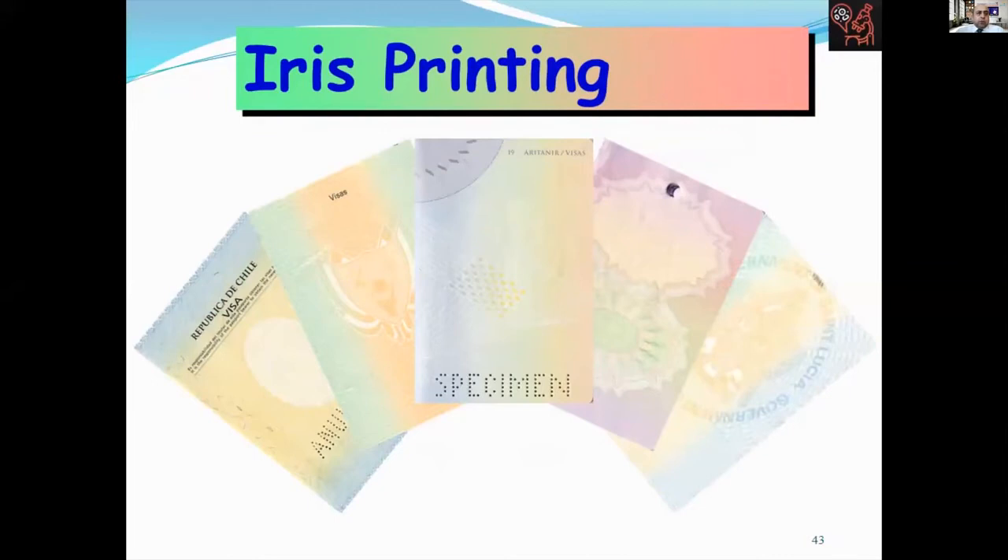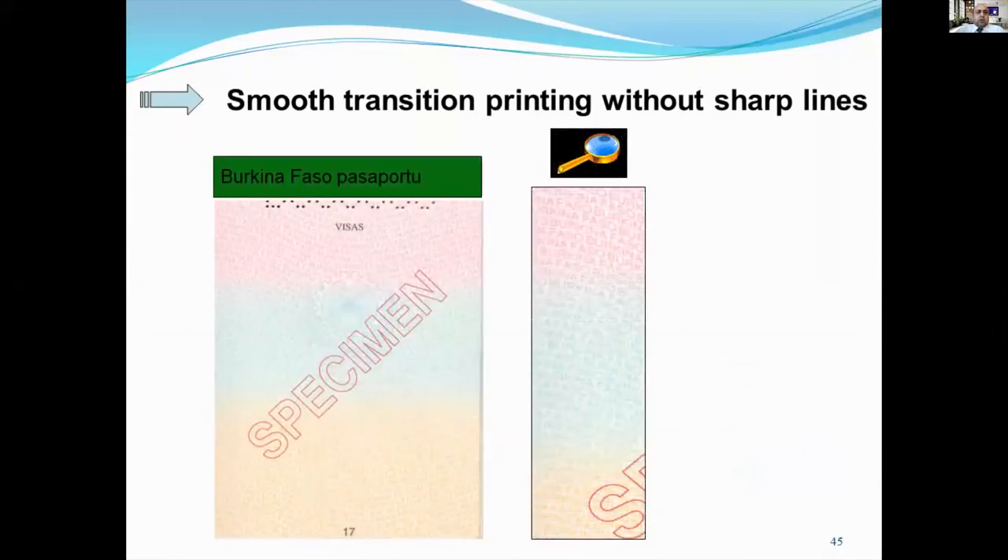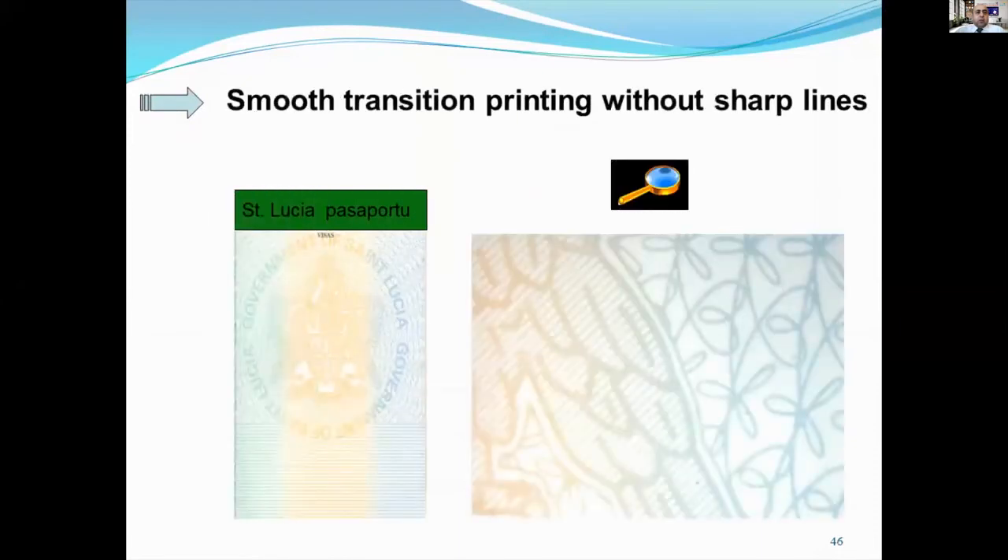Another feature is iris or rainbow printing. It moves as if using plain printing techniques but gives it a scope of security. It gives a rainbow appearance thanks to its full color transformation. With iris printing, one color graduates into another. This process takes place within a single print run. In addition, iris printing machines are very special and difficult to replicate. Iris printing techniques are used on a range of passports, visas, banknotes, and checks, and are generally applied on all passport types.